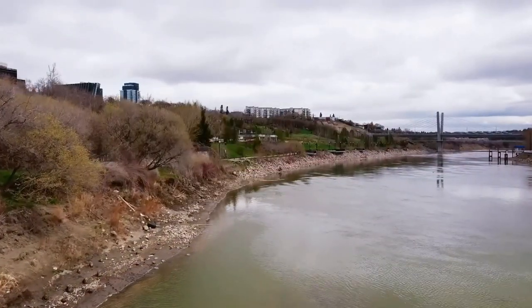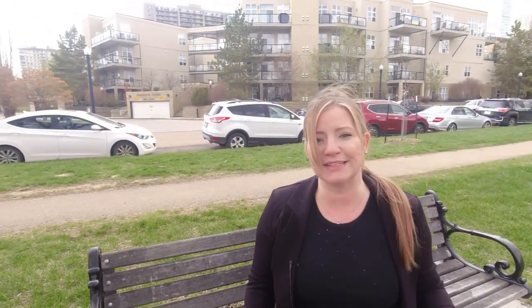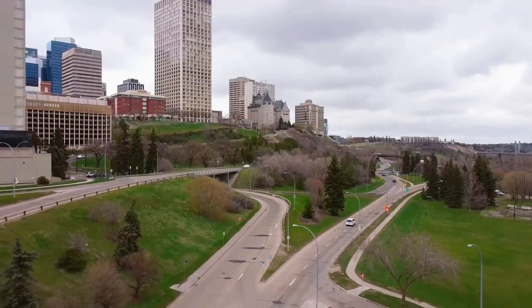Why I like this place so much is because it has immediate access to the River Valley. There's trails everywhere, quick access to downtown by car or by foot, and you don't even have to walk up the stairs. They have a mechanized walkway called the funicular.